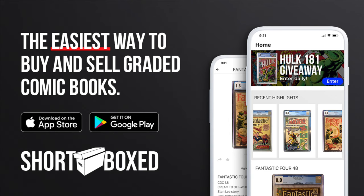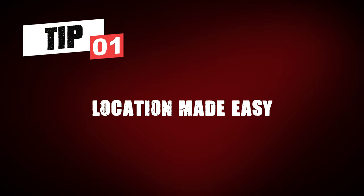Before I get to those five tips, I want to acknowledge the sponsor of this video: Short Box. This app is the easiest and safest way to buy and sell graded comics. There's a link in the description — click it and check out the amazing collection you're going to find there. I've been using this app consistently for a couple of years now and it does not disappoint.